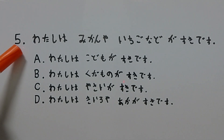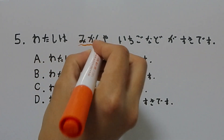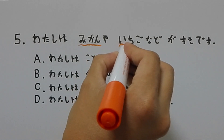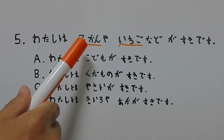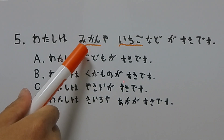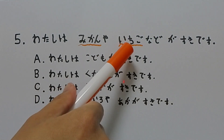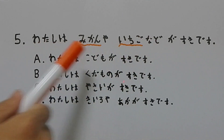After reading the initial sentence, there are two words that stick out to me. The first word is みかん, and the second word is いちご. If I properly prepared for this test and consistently reviewed my flashcards on a daily basis, I'd understand that みかん means orange or tangerine, and いちご means strawberry.